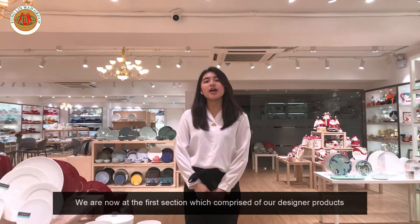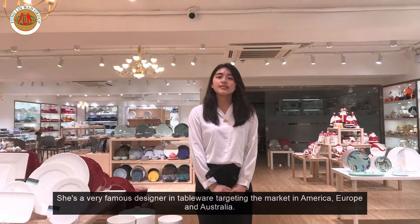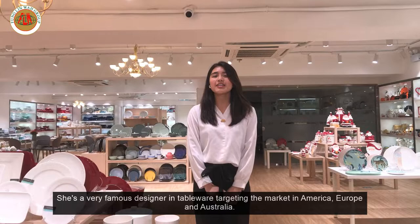So now we're at our first section which comprises of our designer products in cooperation with our design partner Alice Liddy from Australia. She's a very famous designer in tableware design in Australia, targeting the market in America, Europe, and Australia.